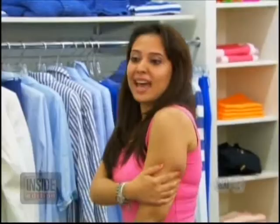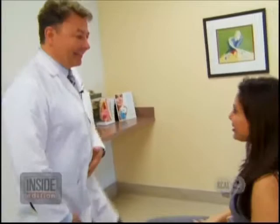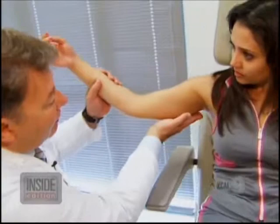Rita is getting married in a few months and wants to have taut arms like Michelle Obama for her wedding day. So she went to board-certified plastic surgeon Nicholas Nikoloff to have liposuction on her upper arms. He said, 'We want to take away some of this fat here, but also make sure it's not hanging and get a little bit of a tighter look.' An excited Rita is wheeled into the operating room.